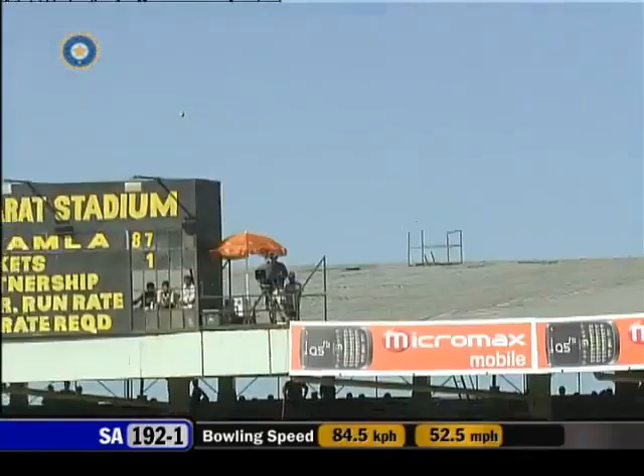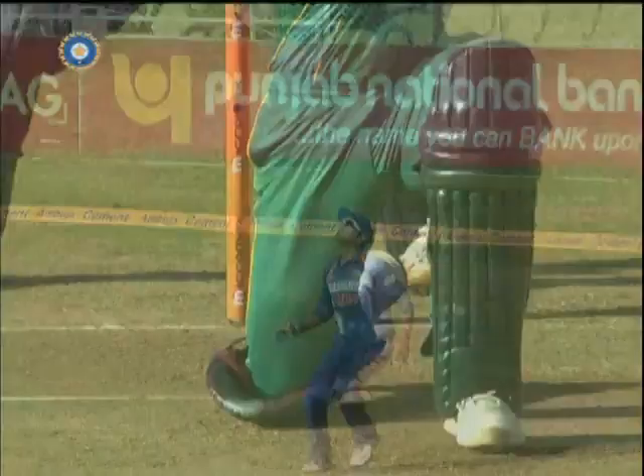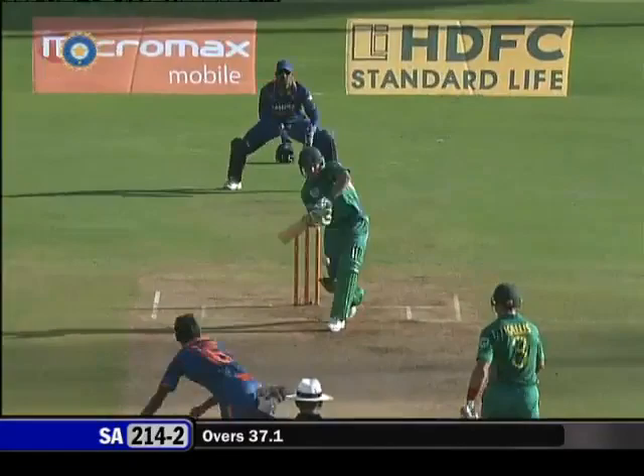Top edge, top edge — taken in the deep! Such an important wicket. Hashim Amla leaves the field to the crowd's appreciation, who absolutely love him.